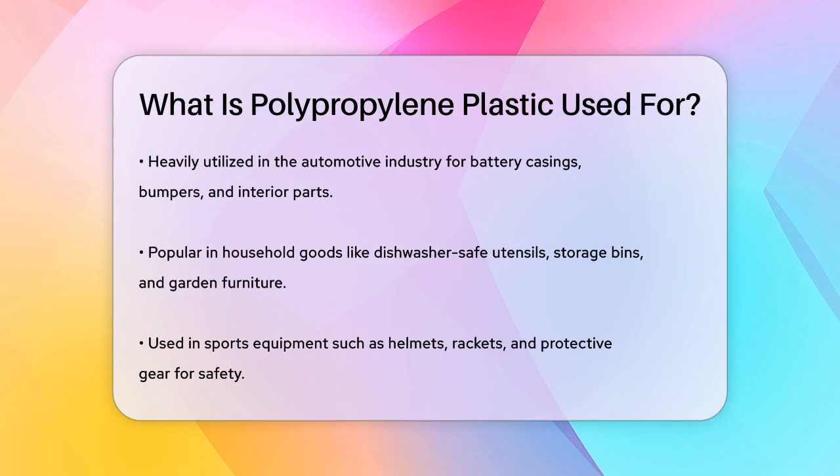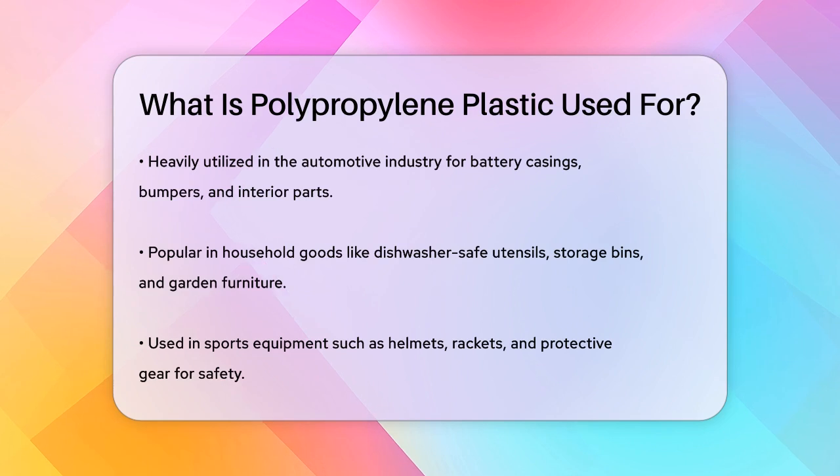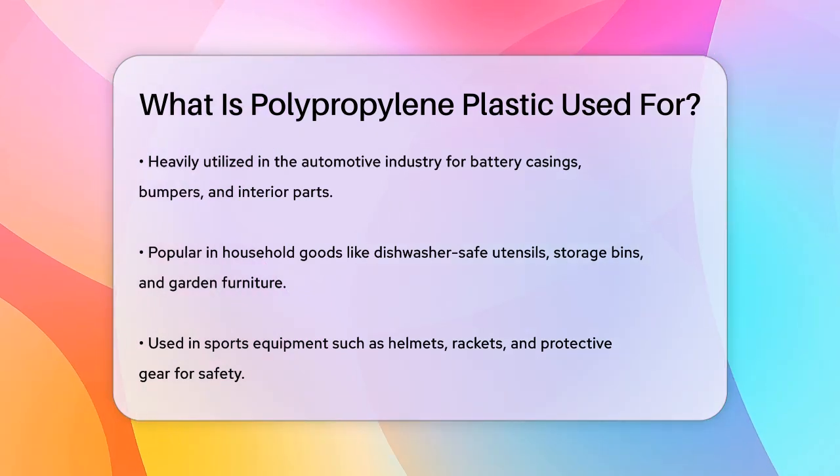Polypropylene is also popular in household goods, such as dishwasher-safe utensils, storage bins, and garden furniture. Its durability and chemical resistance make it perfect for items that need to last.